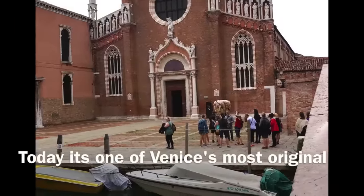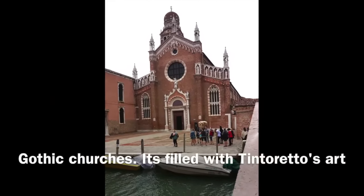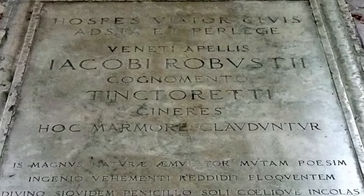Tintoretto's parish church, around the corner, was already 150 years old when Tintoretto was born. Today it remains one of the most unadulterated, unchanged Gothic churches in Venice. As you might guess, it's filled with the Tintoretto family's artwork, and in fact they have a place of honor — many of the Tintoretto family are buried here.